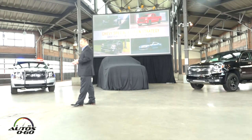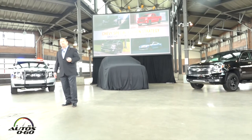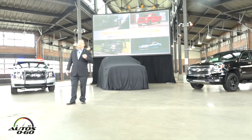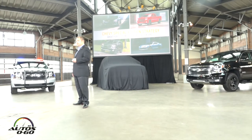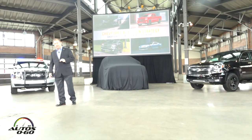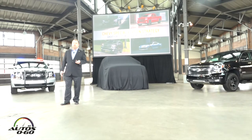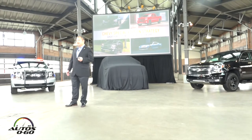Part of Chevrolet's success has been having a focus on the customer, putting the customer at the center of everything we do. That means having a portfolio that delivers on what their needs are and offering our customers more choice than anyone. A good example of that is Chevy's special edition strategy. We started with our trucks and performance cars, but now the full portfolio of Chevy cars, crossovers, and full-size SUVs feature special edition models.